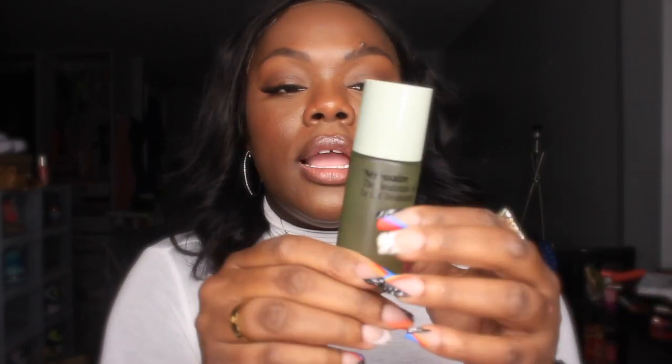Nécessaire came out with an option free of all those toxins and it also helps improve darkness. I don't really have dark pits but I have areas I'd like to tweak. I used it all day today — it's not giving you that depth of a conventional deodorant like Degree, but it's giving an earthy spa essence.